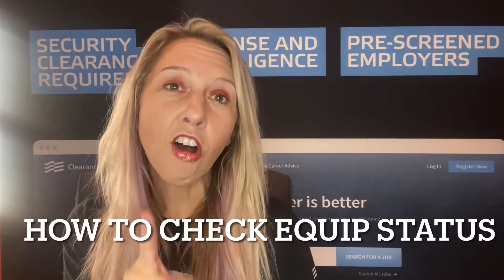What do you do after submitting all of the data required in the 127-page Security Clearance Background Investigation form, or SF-86? You wait. Hi, this is Lindy Kaiser with ClearanceJobs.com.